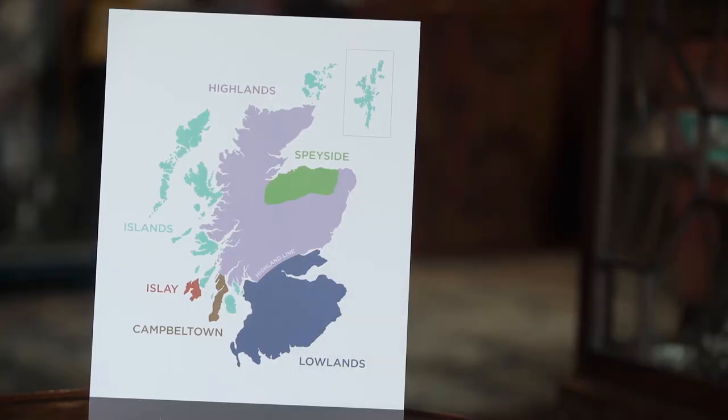The regions that Scotch whisky come from — we tend to classify six regions as illustrated here. We can put too much emphasis on the differences between regions, but there are stylistic differences between them.